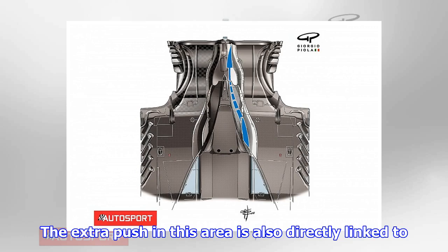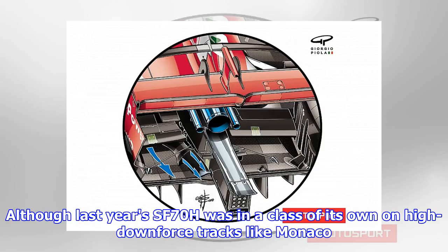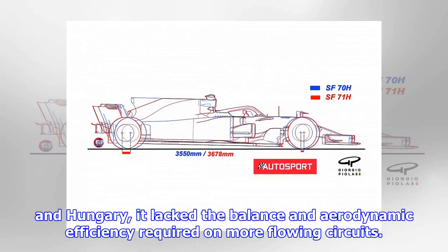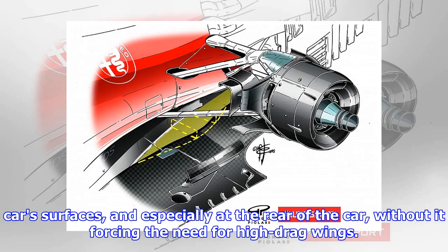The extra push in this area is also directly linked to the team's decision to increase its car's wheelbase this year. Although last year's SF70H was in a class of its own on high downforce tracks like Monaco and Hungary, it lacked the balance and aerodynamic efficiency required on more flowing circuits. Increasing the wheelbase for 2018 from 3,550mm to 3,678mm allows the team to better manage airflow across the car surfaces, and especially at the rear of the car, without forcing the need for high drag wings.